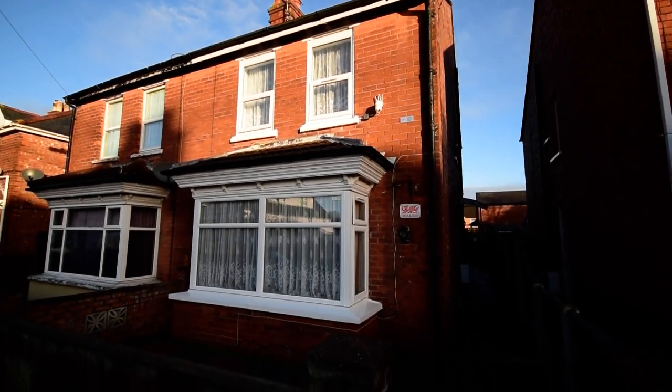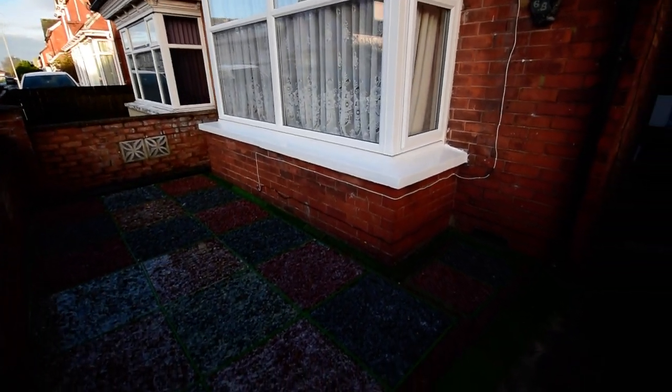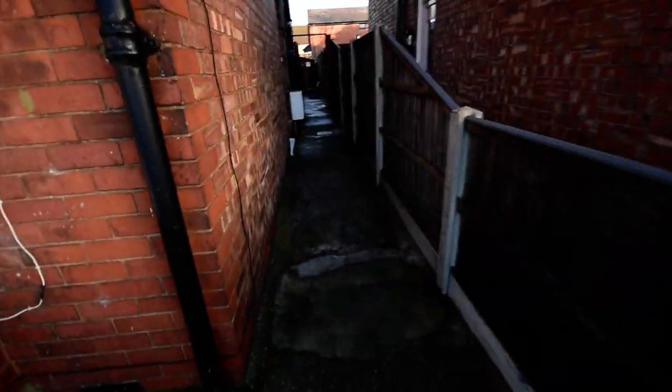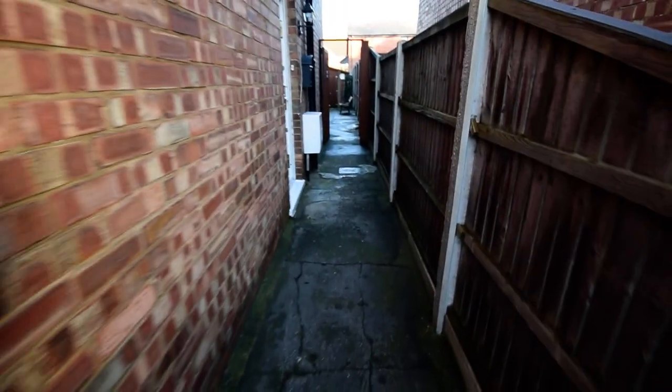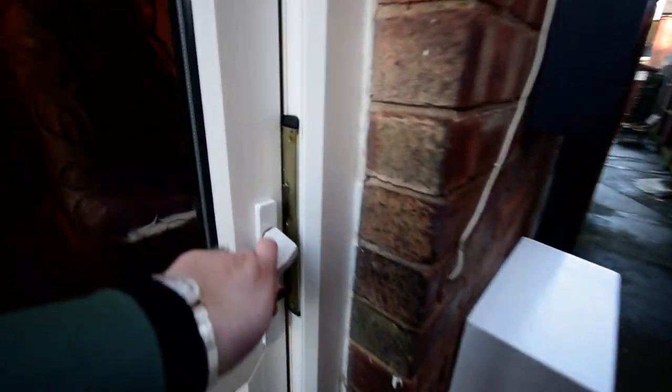Here we are at 68 Grosvenor Road. We have a low maintenance front garden and the gated access leads to the side entrance door.